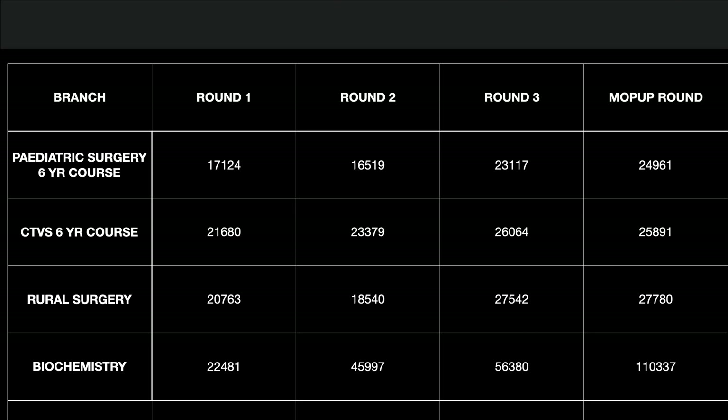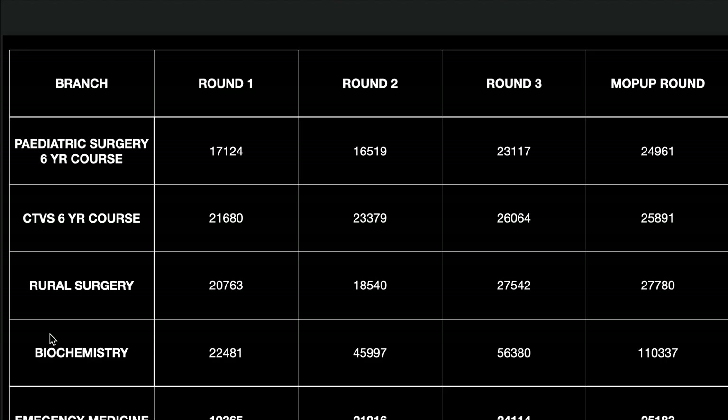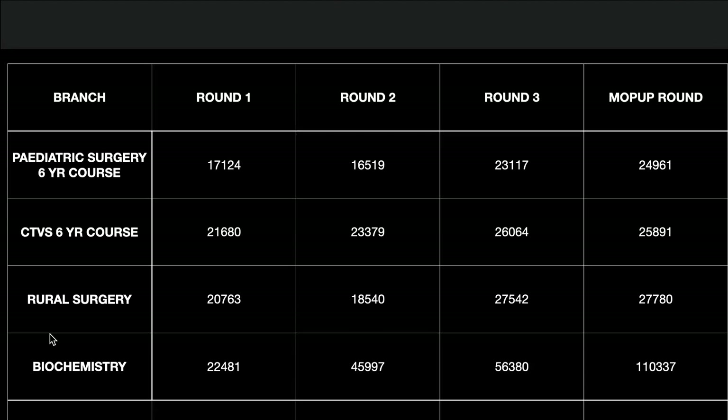Biochemistry closing rank was 22,481, Urology 10,337, and Emergency Medicine 19,365 in Round 1 and 25,183 in the mop-up round. These are all the last allotted ranks for all branches across all rounds for DNB counseling 2020. Hope it is useful. If you have any queries, you can comment below.